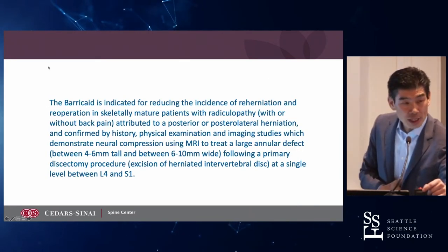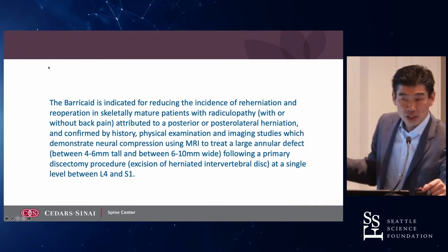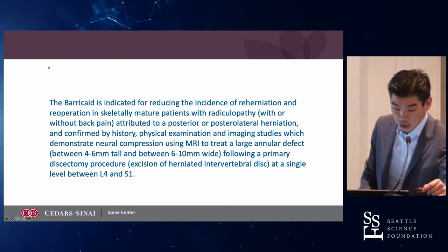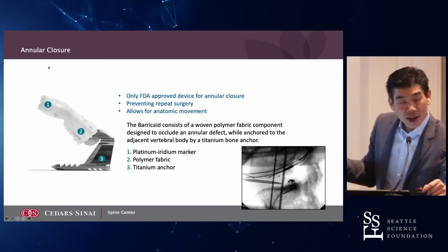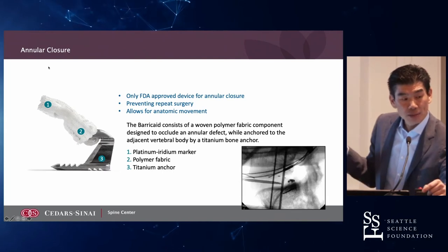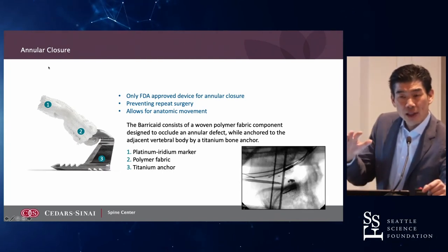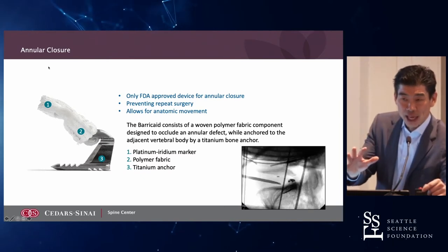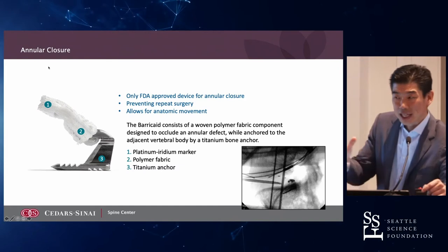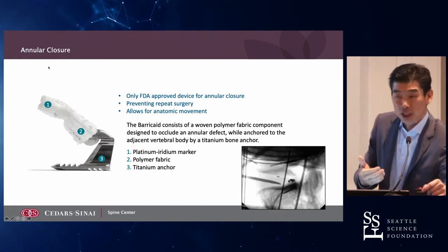The barricade is a device that is already FDA approved. They ran a 500-patient study OUS, and I'll show you some of those results. Looking at the device — it's implanted in the end plate, anchored into the end plate, and then there's a flap that's deployed that remains deep in the annulus. It doesn't try to close the annulus; what it tries to do is barricade recurrent disc herniations.